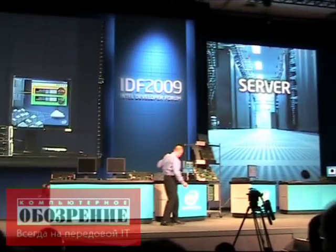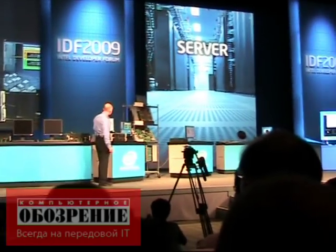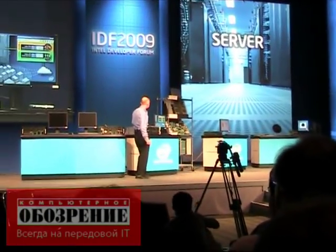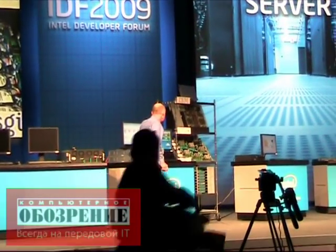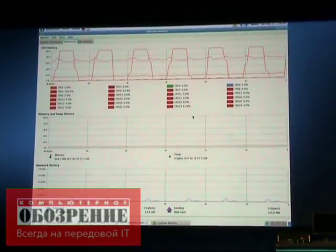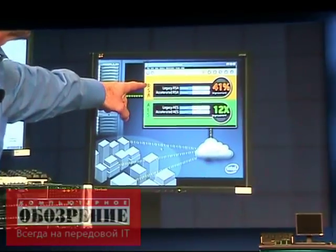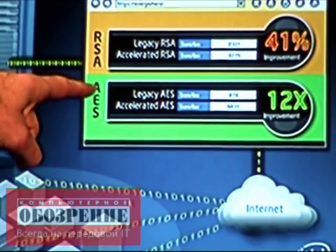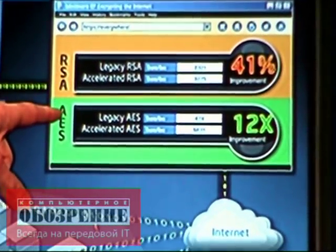Basically what you're doing is you've got this massive amount of traffic flying in, and then the Westmere server with AES is handling it. If you zoom in on this screen, what you can see is that the legacy RSA features with the software optimizations we have are running about 40% faster, and then AES itself with that instruction set optimization is running about 12 times faster.